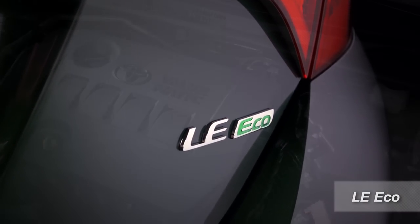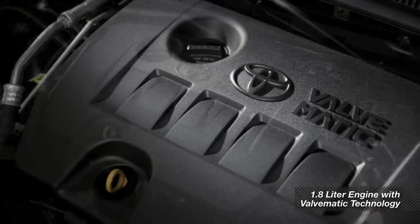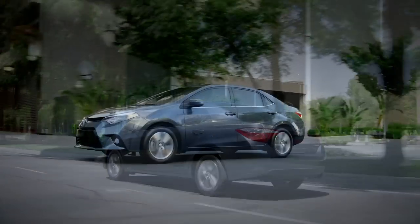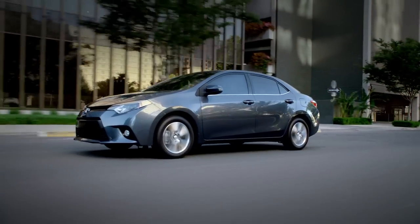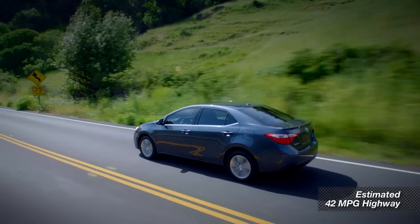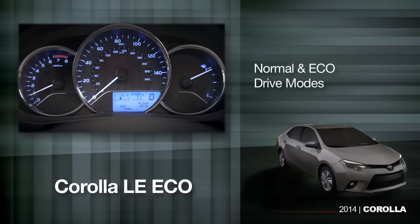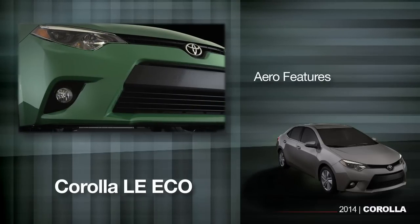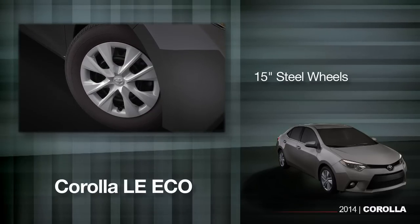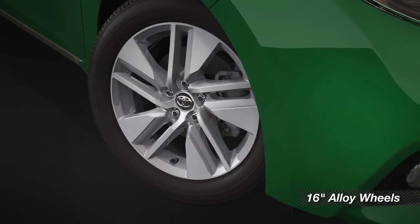As you'd guess by the name, the LE Eco model has a different focus. The Eco adds valvematic technology to the standard 1.8-liter engine, designed to squeeze even more power and mileage out of the same engine — 140 horsepower and an expected rating of 42 miles per gallon on the highway. To help improve fuel economy, the LE Eco also includes Normal and Eco drive modes, aero features to cut wind drag, and 15-inch steel wheels on the base trim. On the plus and premium models, you get 16-inch alloy wheels and the Eco drive mode.